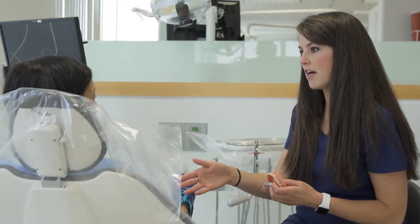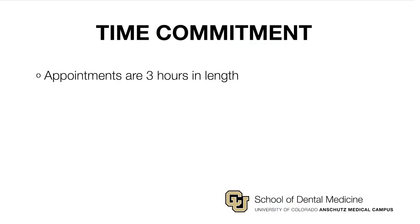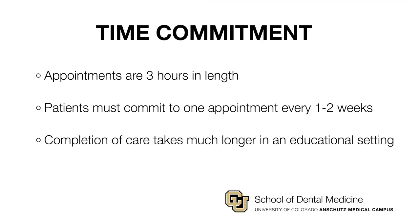Receiving care in a training facility is very different than what you may have experienced in a private practice setting. Here, each dental appointment is approximately three hours long, and it may take several three-hour appointments before a plan is developed and your dental care begins. Additionally, patients are expected to commit to one half-day session every one to two weeks, and it is important to understand that it will take significantly longer to complete your care in an educational setting.